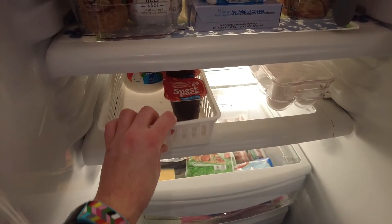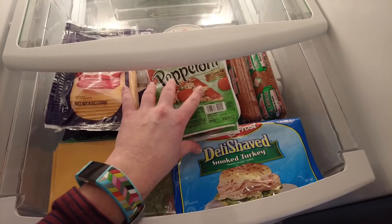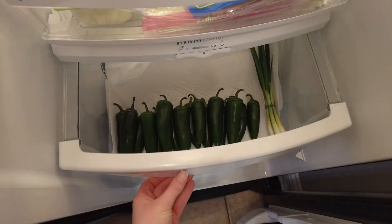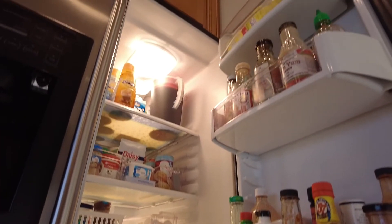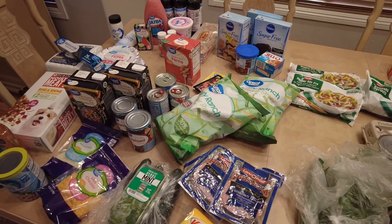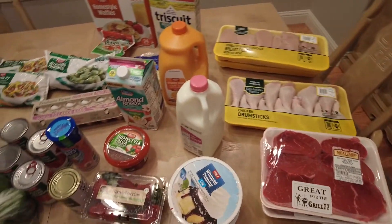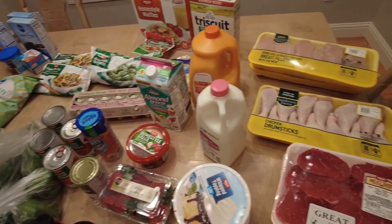So later we went and got all of our groceries, and now I'm going to be showing you guys our grocery haul. This is the moment we've all been waiting for — I love grocery haul videos, so I hope you enjoy this as well. Then after the grocery haul, that will wrap up our video today. We have two separate grocery stores: Winco and Walmart. I'll start with Winco.